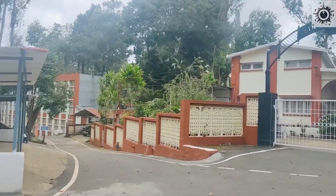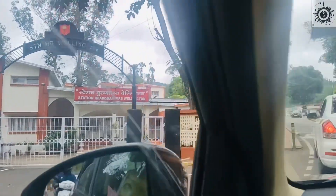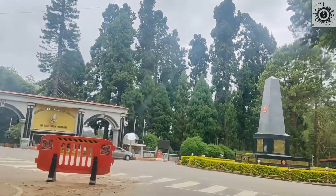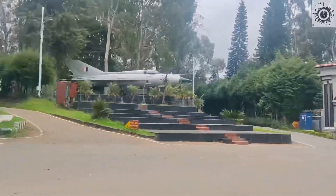So this is Wellington Kent area, this is a whole area and it is very beautiful here. There are golf courses, training centers, everything here.